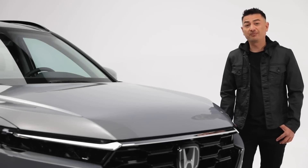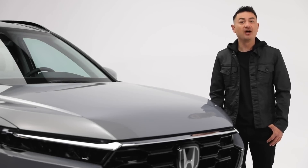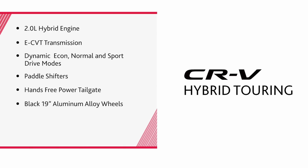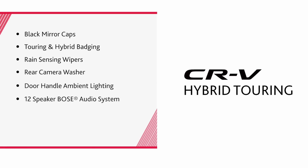Premium luxury, prestige and forward thinking are just a few ways to describe the FHEV Touring trim level, with added features like a 2.0-liter hybrid engine, an eCVT transmission, dynamic Econ, Normal and Sport drive modes, paddle shifters, hands-free power tailgate, 19-inch aluminum alloy wheels in black, tailpipe finisher, black roof rails, black mirror caps, Touring and hybrid badging, rain-sensing wipers, rear camera washer, door handle ambient lighting, a 12-speaker Bose audio system, navigation and telematics.